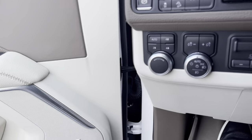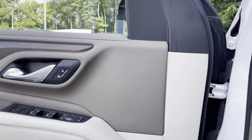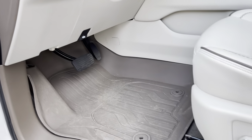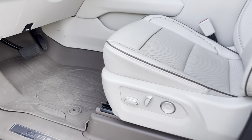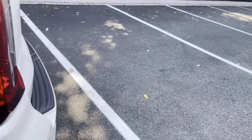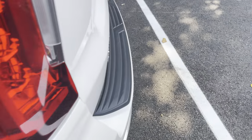There's got to be a release for the trunk somewhere. Well, I'm sure it's on the key, which would have been nice for me to have. I'll just go with the fact that it's probably locked — and it's nice and clean in there.